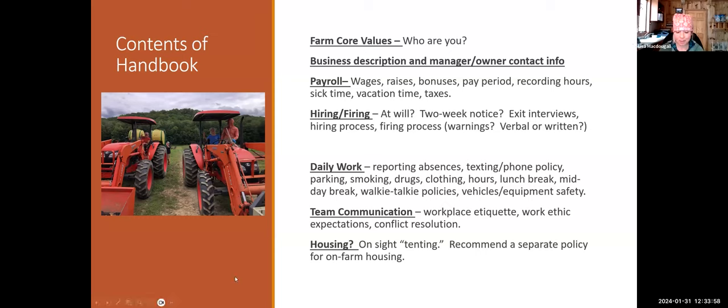Advice for writing a handbook: be detailed and concise — perhaps Lisa could work on the concise aspect. There should be no ambiguity; policies and handbooks are black and white, everything should be really clear. There's always a copy on hand for crew in the employee break area so they can always reference it.